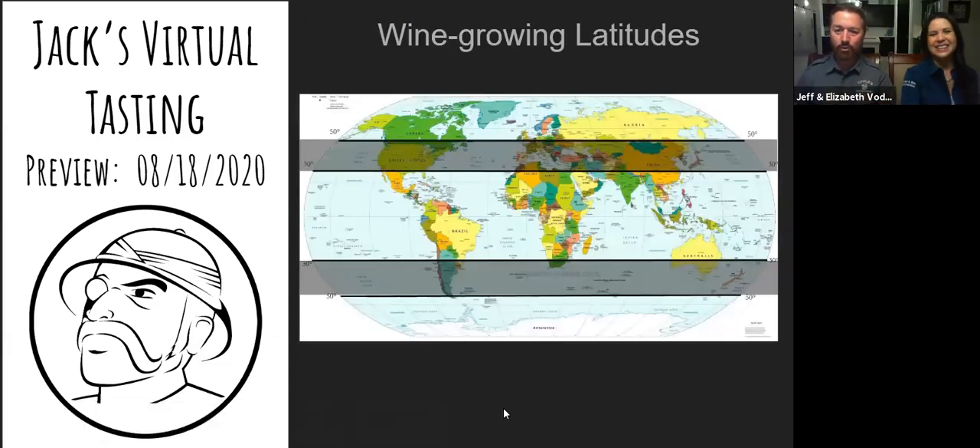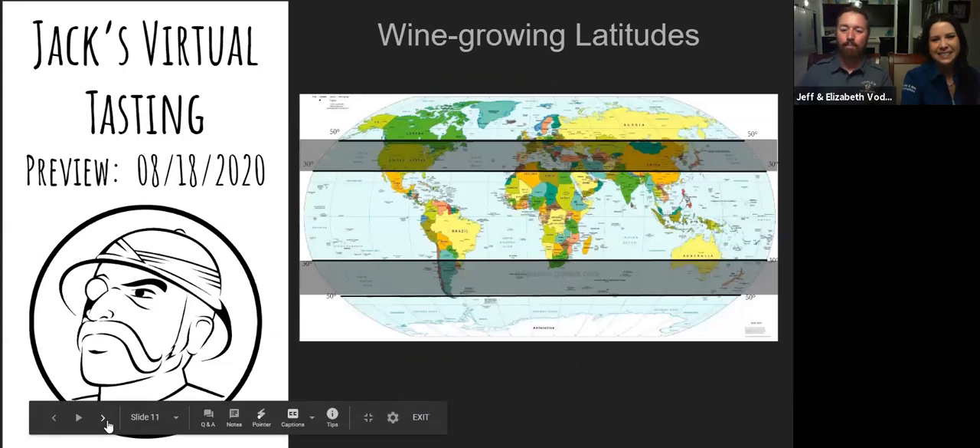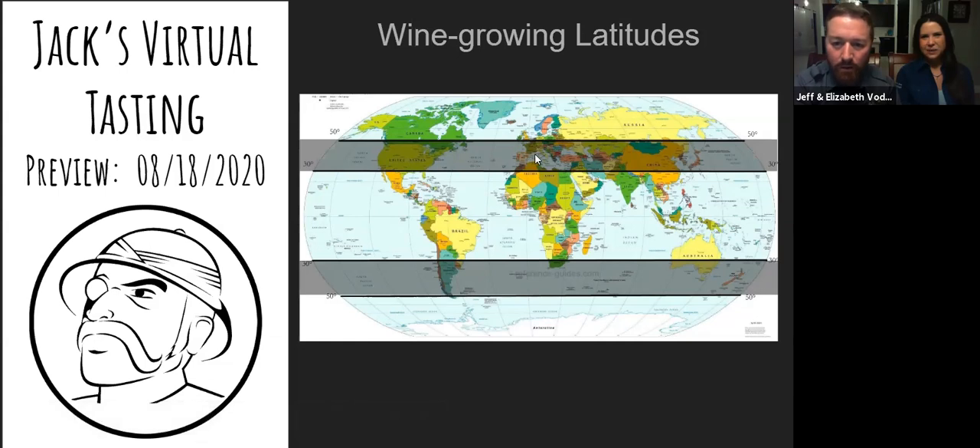Looking at the growing latitudes map — France is right about here, kind of in the middle of the zone. It's moist but not hot; if it was hot and moist they probably couldn't handle it. The wine growing region extends way over here to where you might even see Maine or Canada on the map.